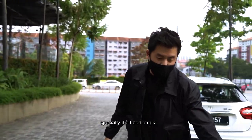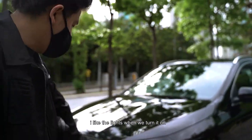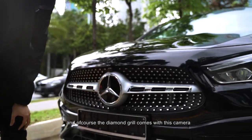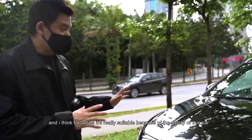Especially the headlamps — I love the lights when we turn them on. And of course, the diamond grille comes with this camera. I think for ladies it's very suitable because of the safety features of this car.